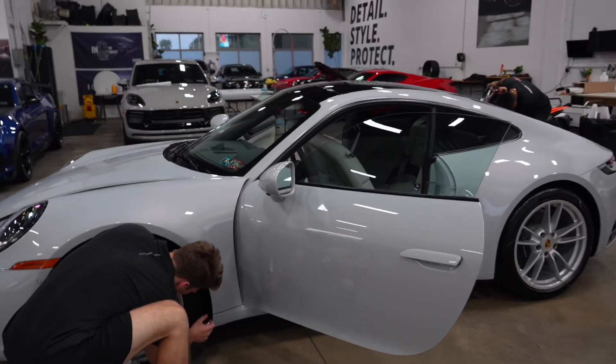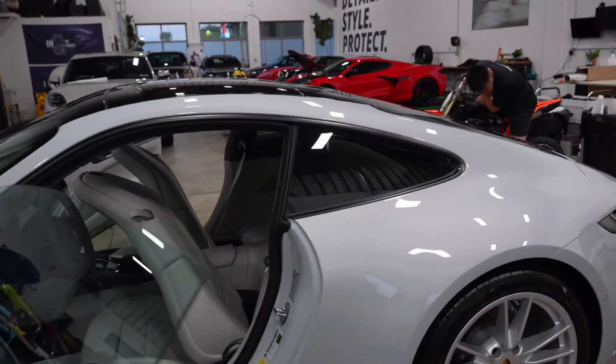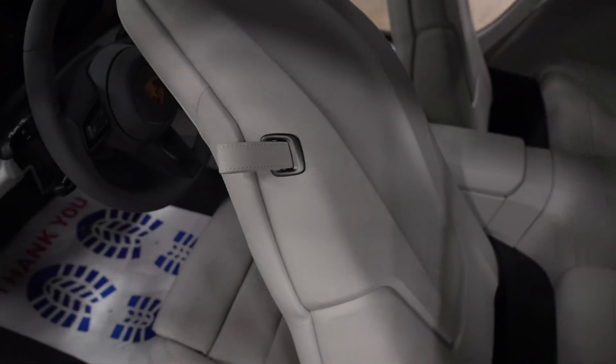Over here we have this 911, and I don't know — this gives me British vibes. I don't know why, just the white with the light white and the gray. It's pretty, pretty.